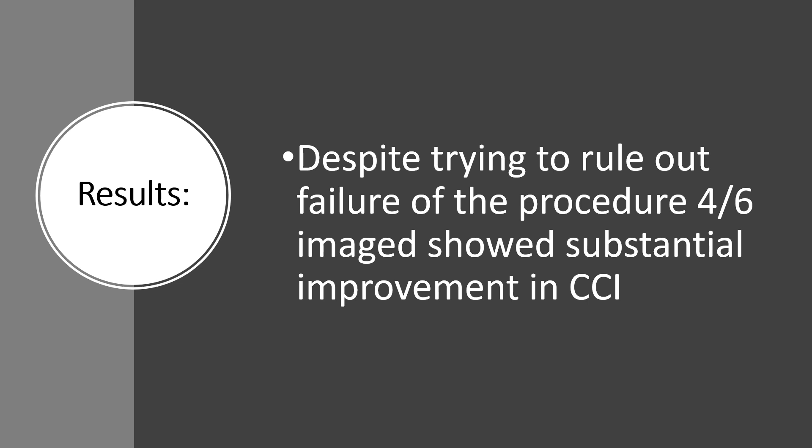So despite being in a situation where the patient didn't have symptomatic improvement after the first procedure, four of six images showed substantial improvement in their craniocervical instability on DMX. They didn't really have symptom improvement, but they did show less instability on DMX — a pretty important idea. We're seeing that they're making improvements on DMX for the most part after that first procedure, despite not showing symptomatic improvement.